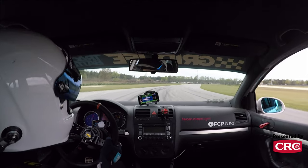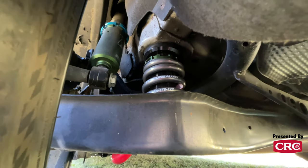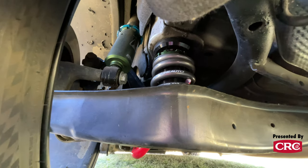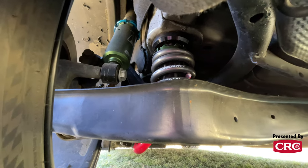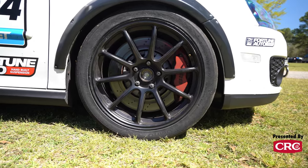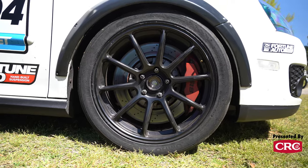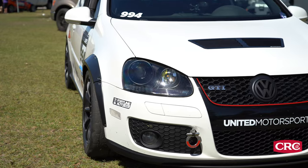I've got Fortune Auto 510 coilovers that they built just for this car — monotube, one-way adjustable. I currently run a 255-35 front and a 235-40 rear stagger. It's set up to rotate a decent amount, and that's actually one of the things I've been working on this weekend — getting a little less, more predictable rotation on the car, because it was pretty spicy with the extra grip up front compared to the rear.